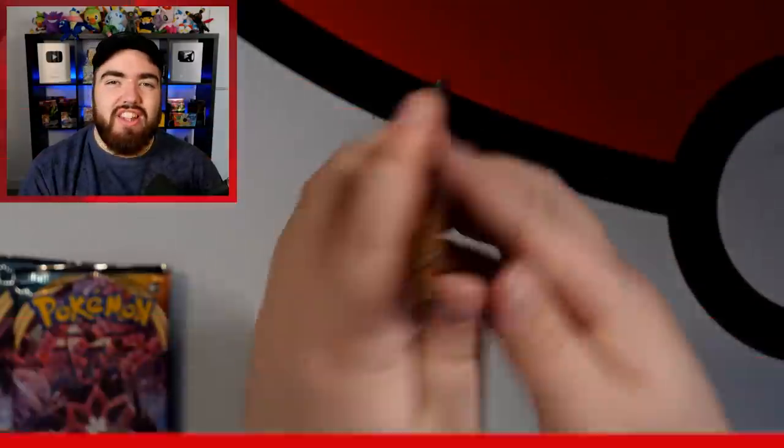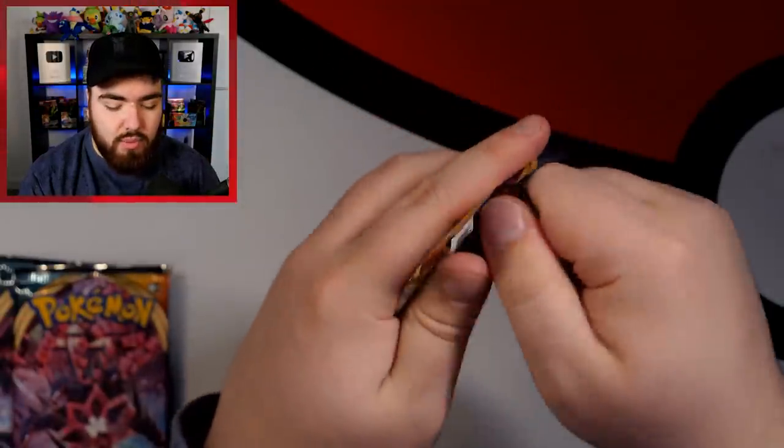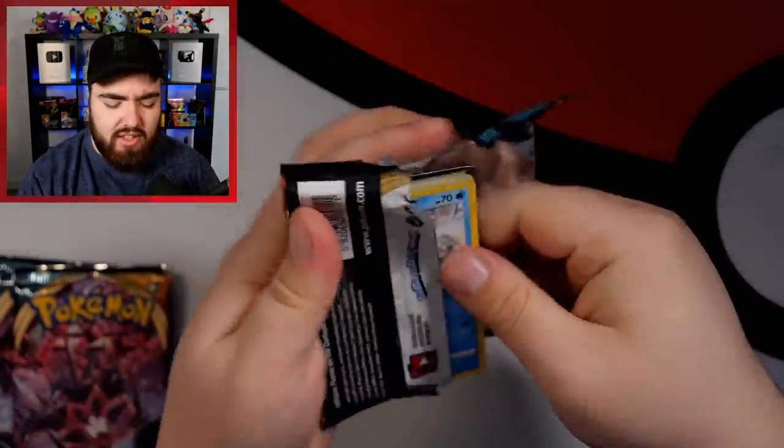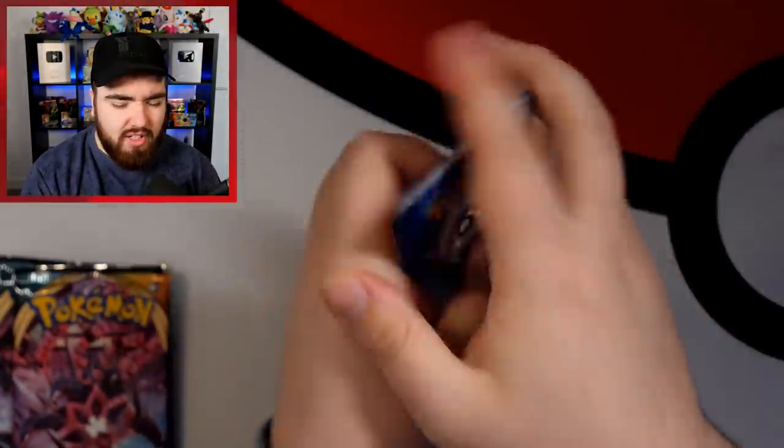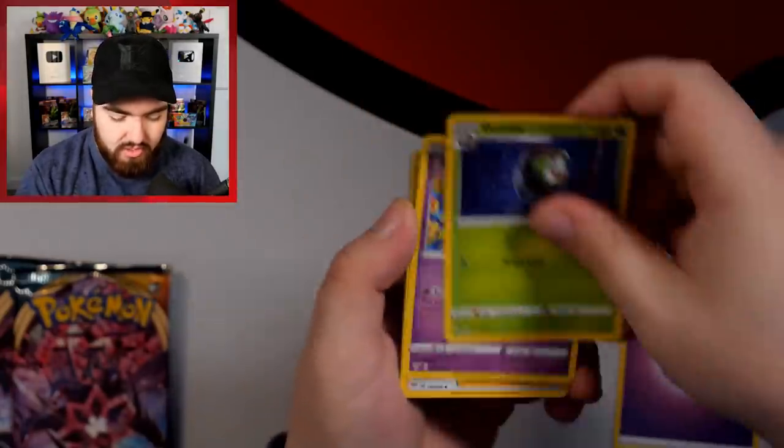Darkness Ablaze — great set right here. We could get the Charizard VMAX, the Eternatus VMAX, the Houndoom full art, and a few others. We've got a Psychic Energy, Dartrix, Dende — super cute, shout out to Dizzle — Bird Keeper, Galarian Darumaka, Sentret, Rowlet.